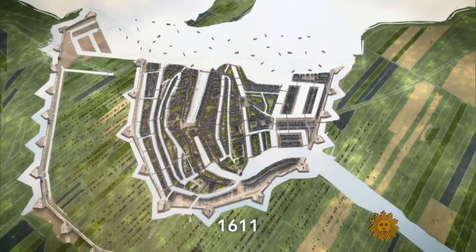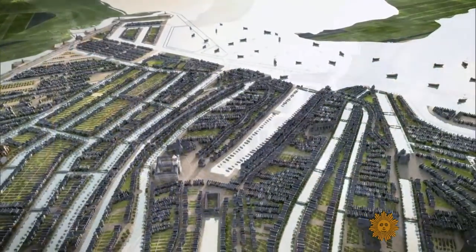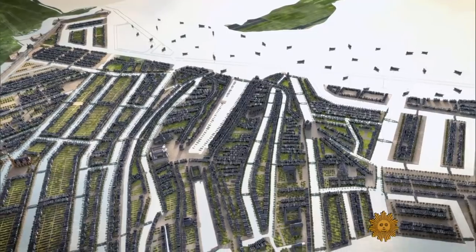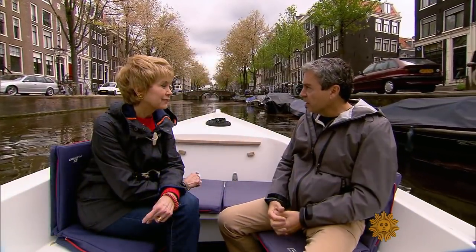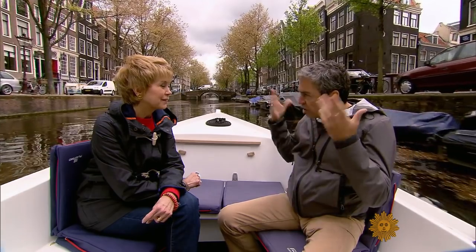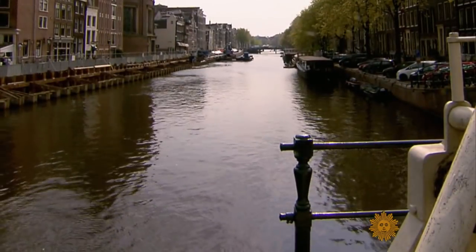Their success in transforming their natural environment led to a reshaping of their entire approach to life. They started to realize, 'We've got something here.' It changed their mentality. And then they built on that.